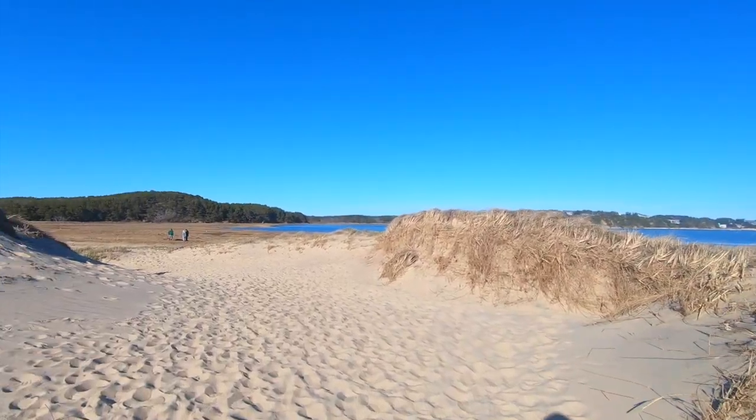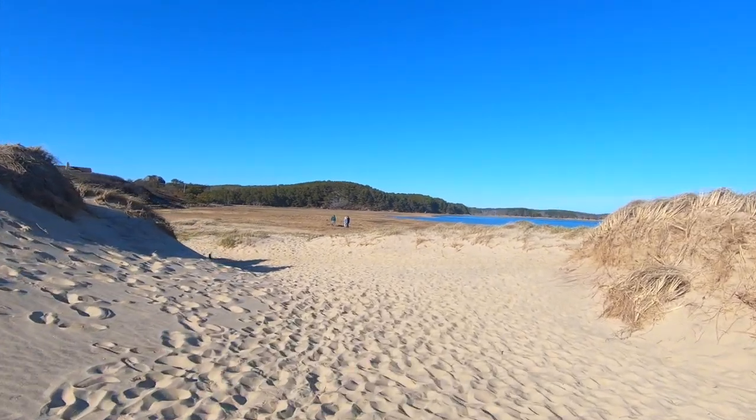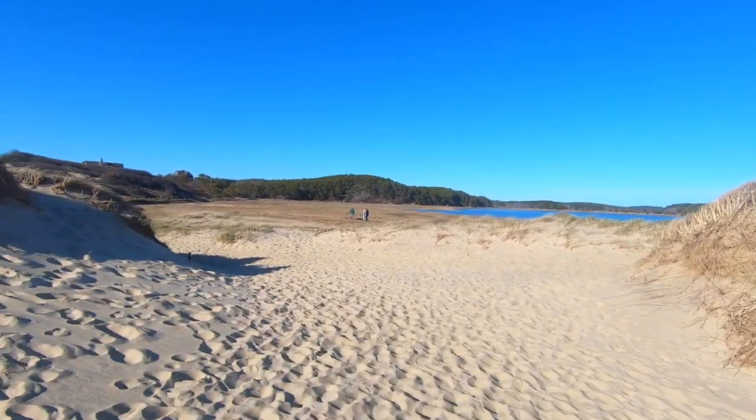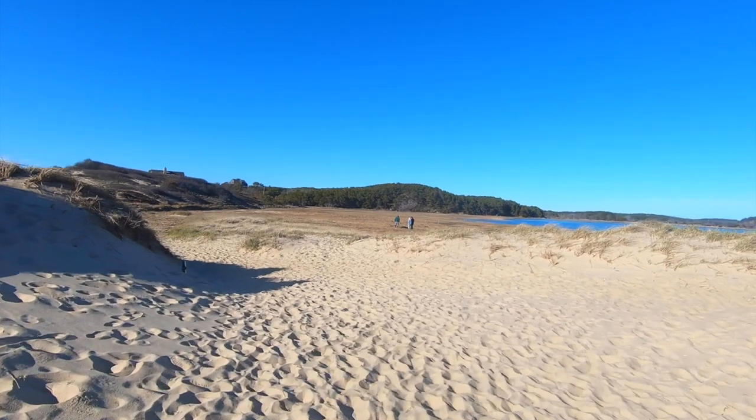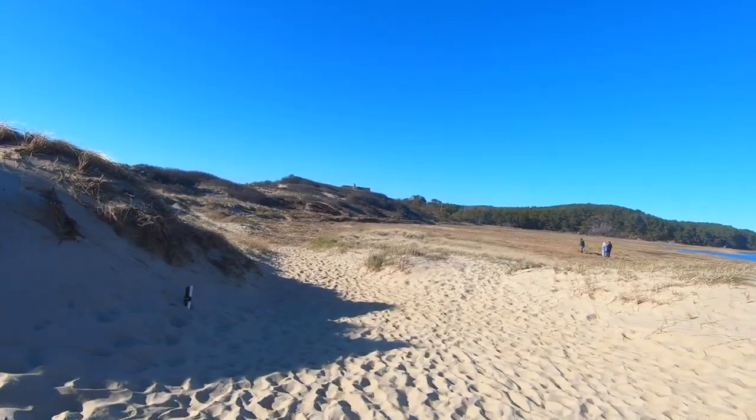I would definitely class this as a moderate to difficult hike, obviously depending on your fitness levels. Walking on the sand can be quite a challenge, so I am sure I will be sore tomorrow morning.